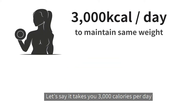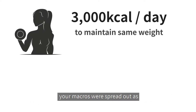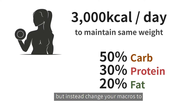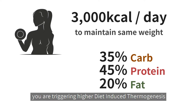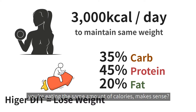Let's say it takes you 3,000 calories per day to remain the same weight. Out of those 3,000 calories, your macros are spread out as 50% carb, 30% protein, and 20% fat. But if you consume the same number of calories and instead change your macros to 35% carb, 45% protein, and 20% fat, you are triggering higher diet-induced thermogenesis and will slowly begin to lose weight even though you're eating the same amount of calories.